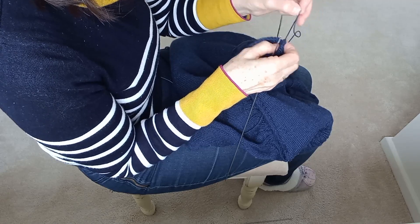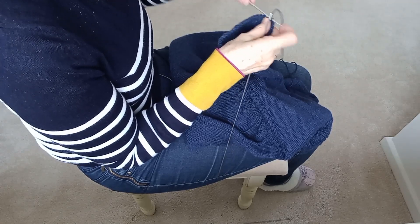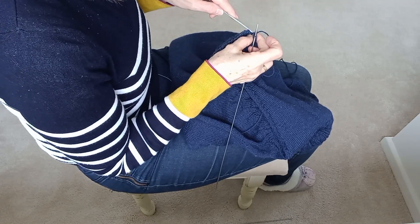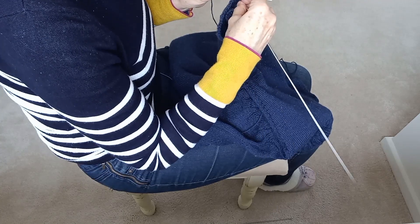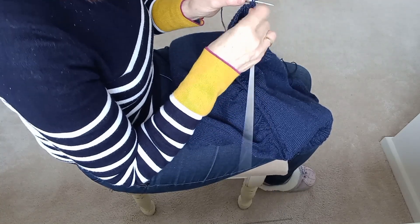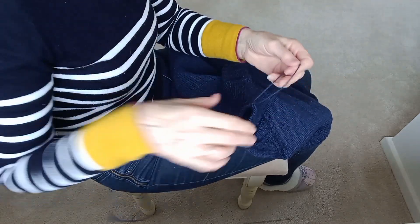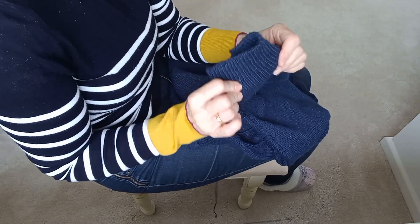Unbelievable — right at the very end, what have I done there? I don't think I'd taken that stitch over the other one. Final stitch. Snap off my yarn, thread through, and there we have it.